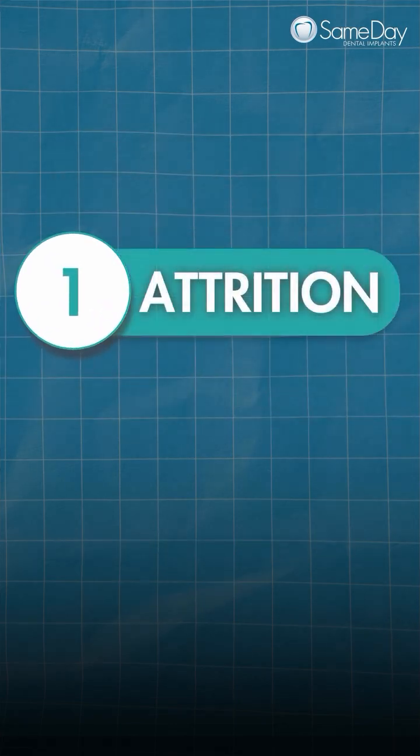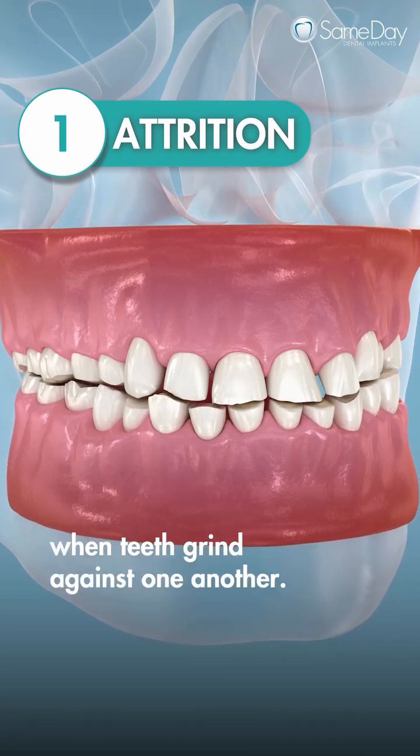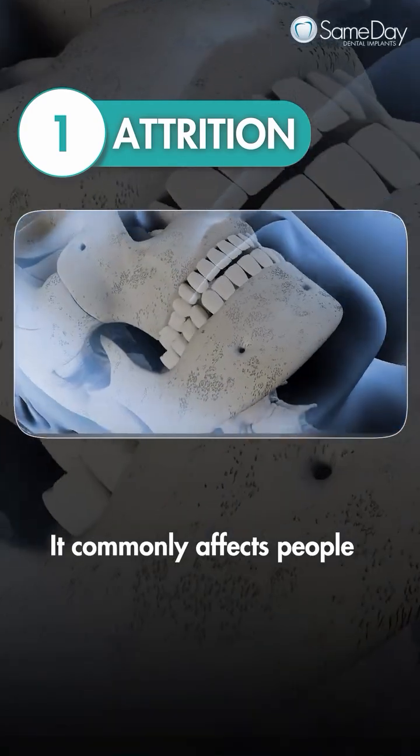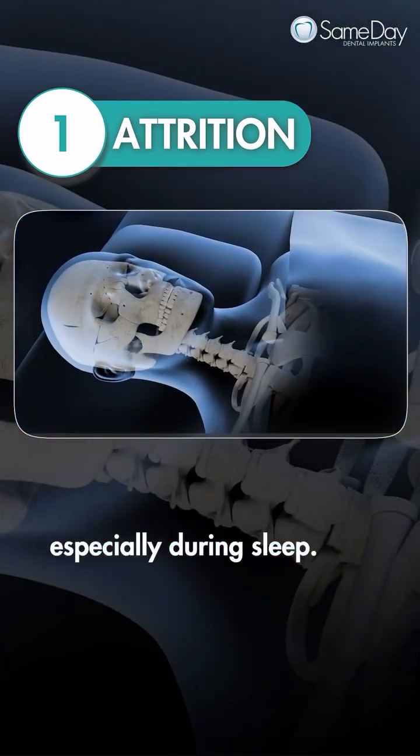1. Attrition. This is the mechanical wear that occurs when teeth grind against one another. It commonly affects people who clench or grind their teeth, especially during sleep.